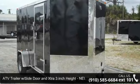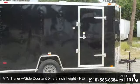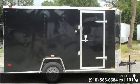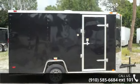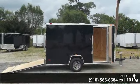Up for sale is an ATV trailer with side door and extra 3-inch height, new 6x12. If you are looking for a reliable trailer, this may be the one. Quality construction is an important factor when considering a trailer purchase.